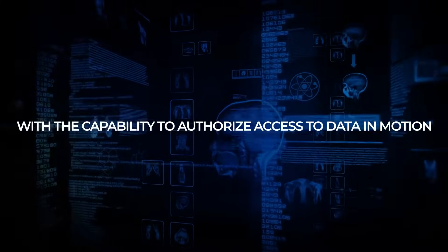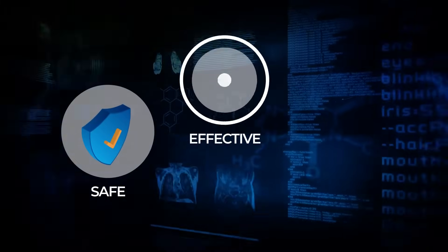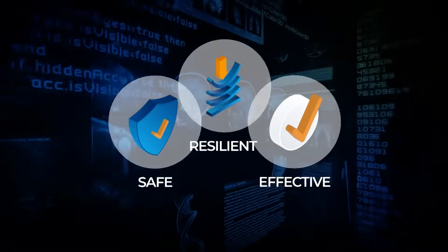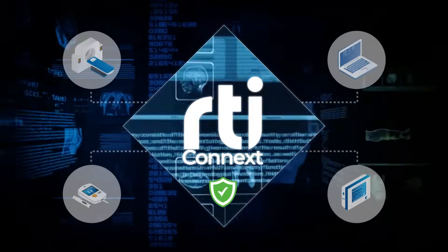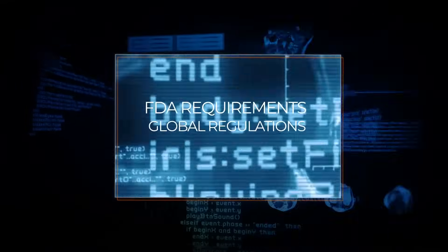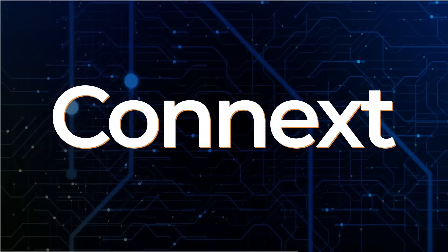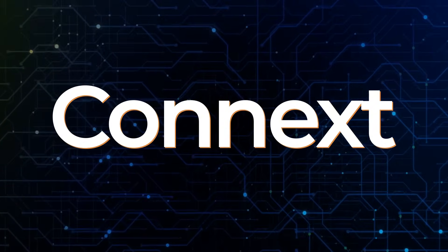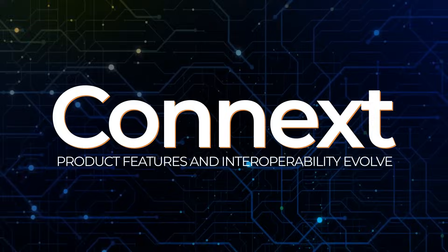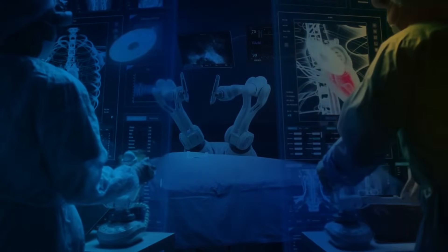With the capability to authorize access to data in motion, RTI Connext enables safe, effective, and resilient operation of systems. It also provides a framework for building a secure communication architecture, which is needed to align with evolving FDA requirements and global regulatory and industry guidelines. With Connext, new and legacy applications can now be seamlessly integrated as product features and interoperability evolve, accelerating product life cycles and lowering development costs.